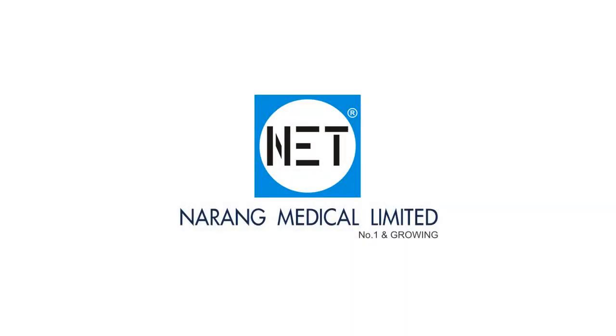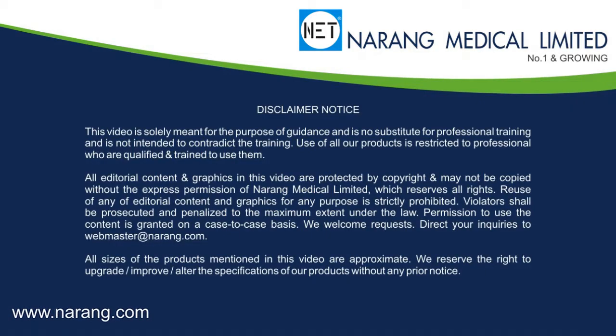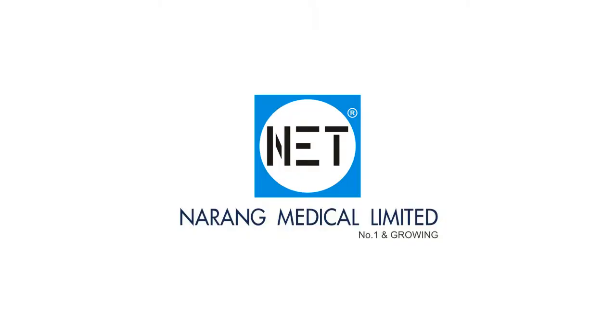Narang Medical Limited is a world-renowned, professionally managed, ISO and CE certified company which is focused on manufacturing and exporting a wide range of hospital furniture and medical equipment. We market our products under the brand name NET.